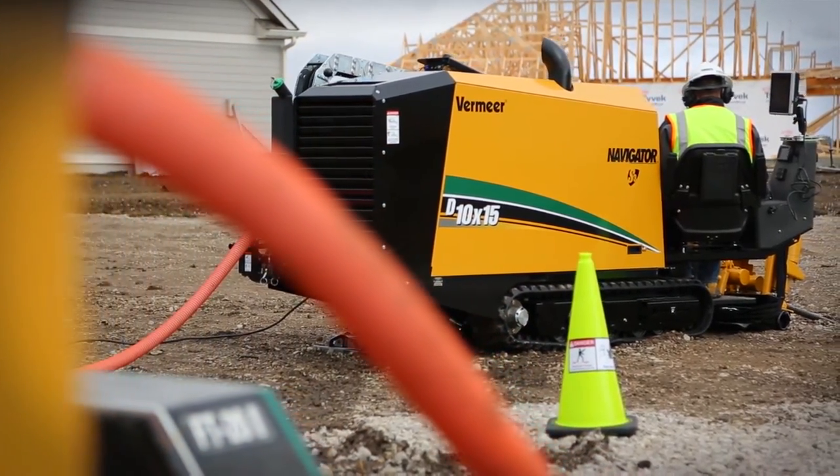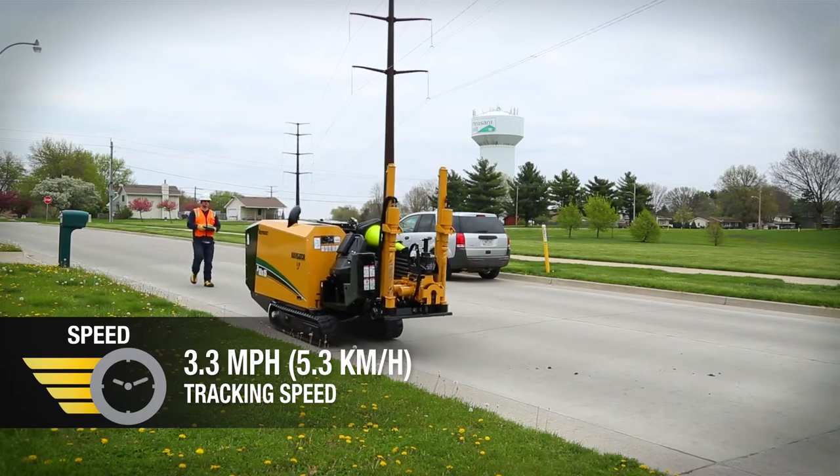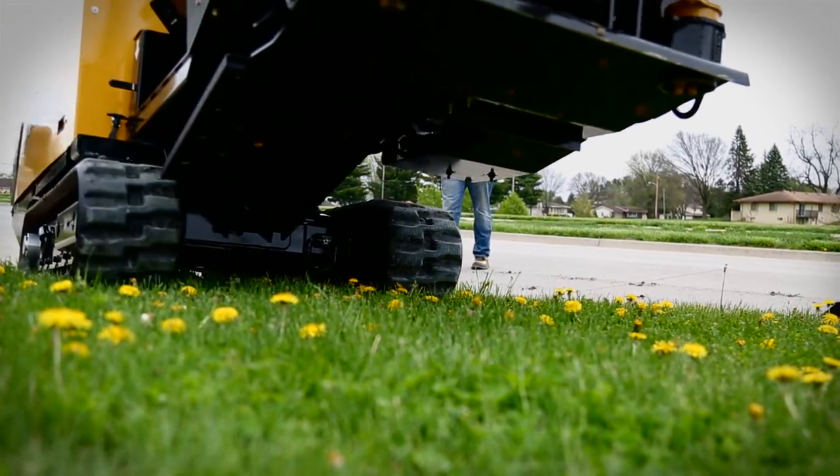You can set up faster too. It features a maximum ground drive speed of up to 3.3 miles per hour with an optional wireless remote. Turns are a snap with the D10x15 S3.